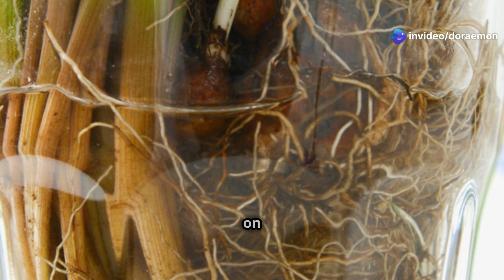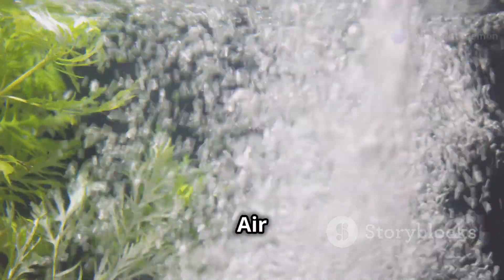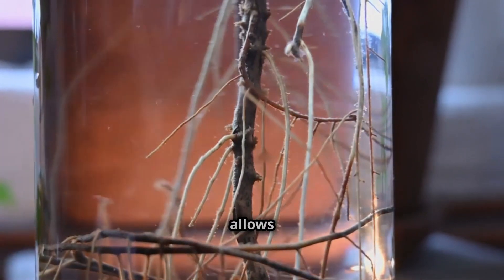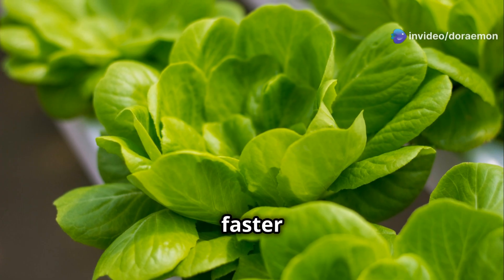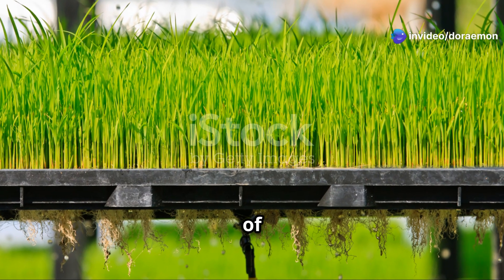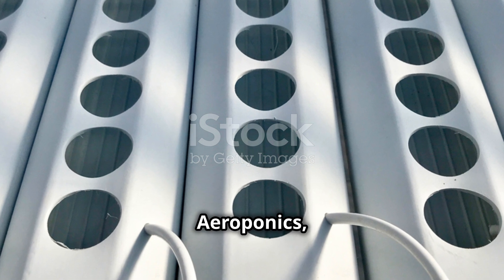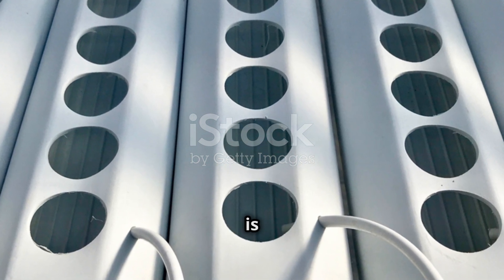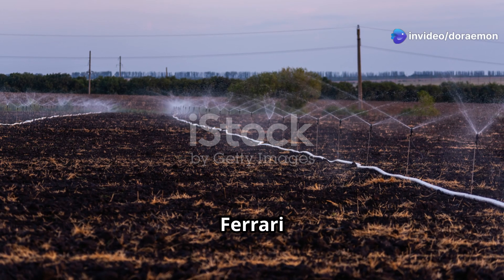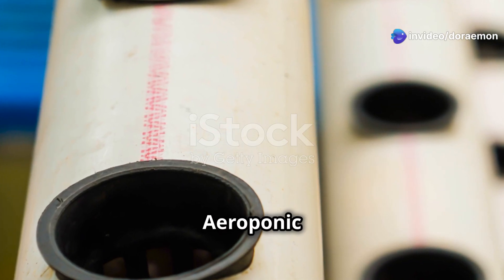Aeroponics is based on a simple principle: plants need oxygen to thrive, and air is full of oxygen. By exposing the roots directly to the air, aeroponics allows for maximum oxygen absorption, which translates to faster growth and bigger yields. There are different types of aeroponic systems: Low Pressure Aeroponics (LPA) is great for beginners, High Pressure Aeroponics (HPA) is like the Ferrari of aeroponic systems, and for those short on space there are aeroponic towers.